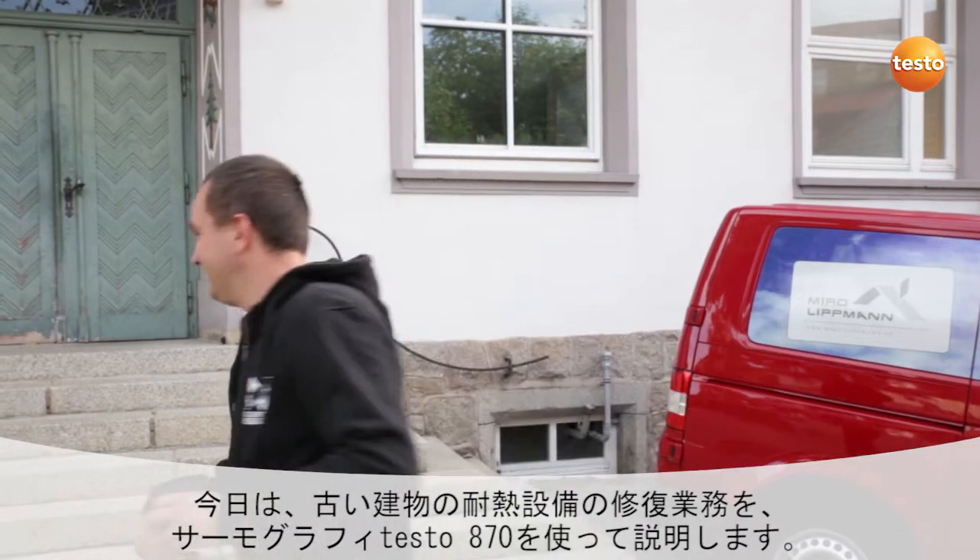Hello, my name is Miro Lippmann and I'm a building contractor from Freiburg. I'm mainly concerned with the thermal restoration of old buildings, and today I'd like to show you how my thermal imager Testo 870 helps me with it.